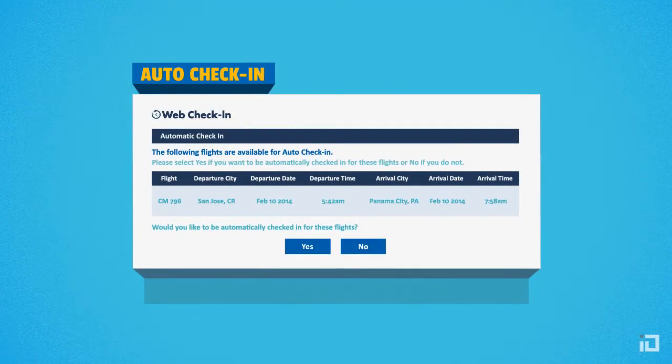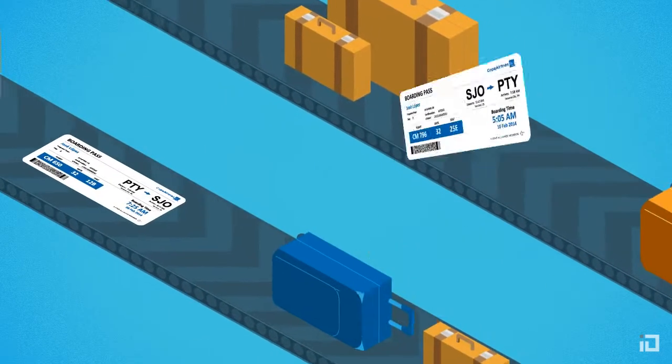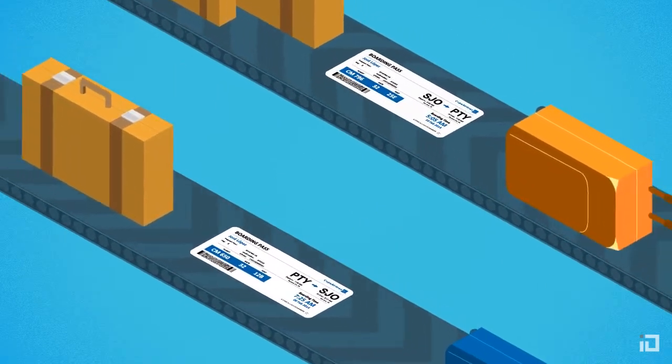You may also select the auto check-in option. If you select this option, we'll send you your boarding pass for your return trip.